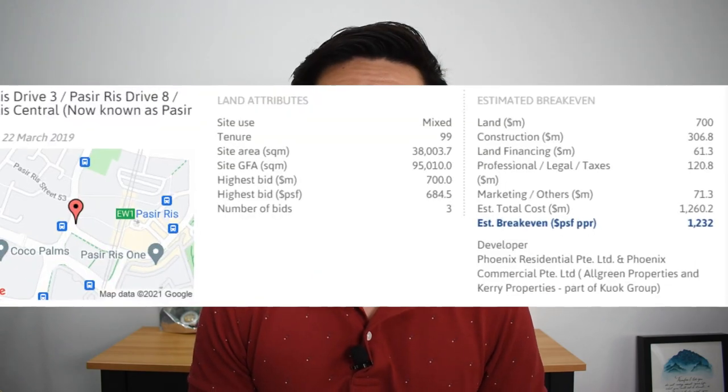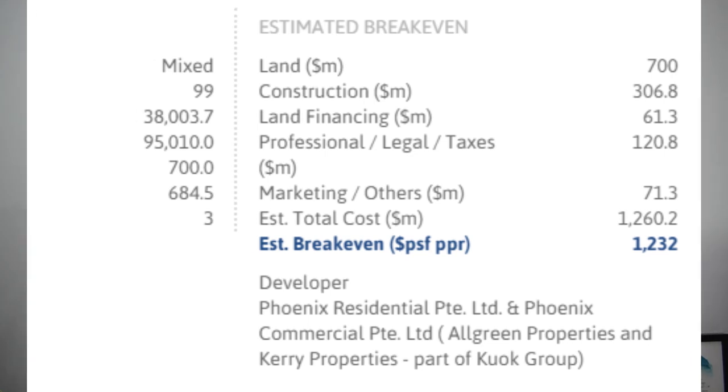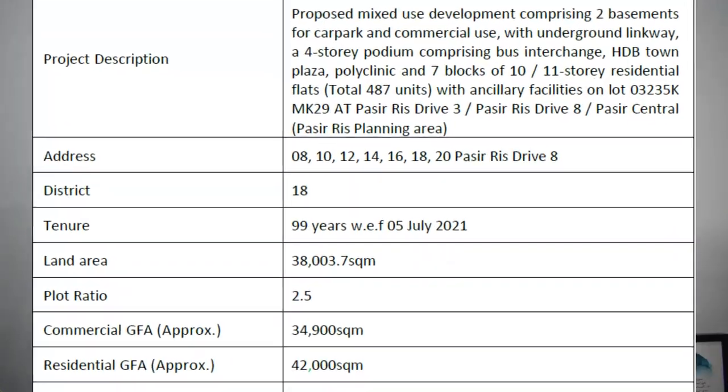A quick look at the transaction prices in the last six months of these two condominiums shows that East Vail is quite a bit cheaper as it's a little older, whereas Coco Palms is the most recent new launch in the Pasiris region, with prices going at about $1,200 on average to the highest $1,400 per square feet.